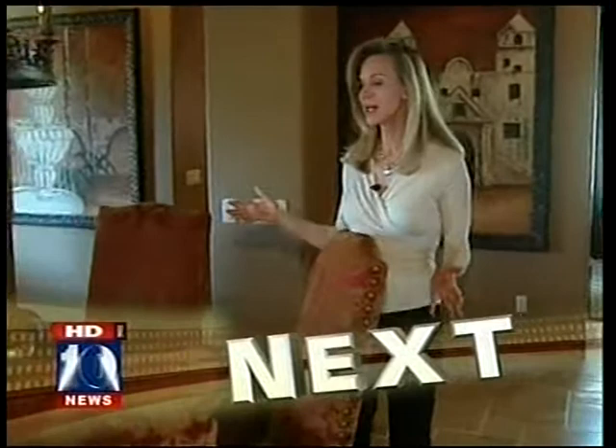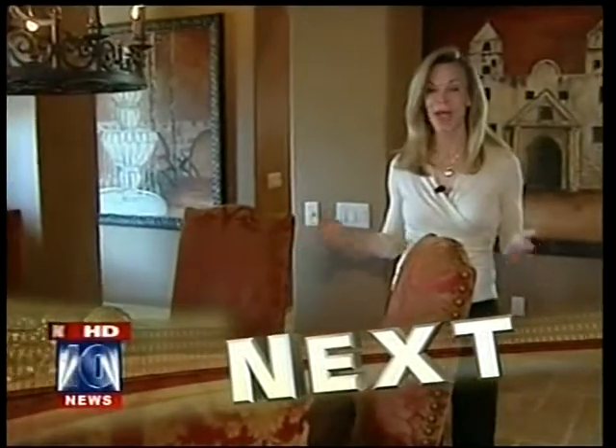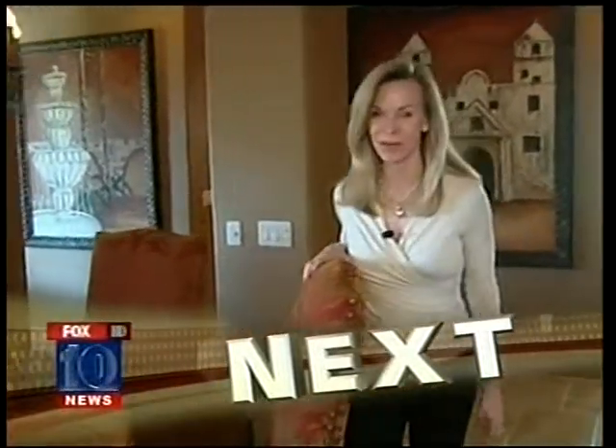I'm Diane Ryan in the dining room of this week's Cool House and as you can tell it has an old world feel to it and the furniture is from all over. We're going to show you around coming up.